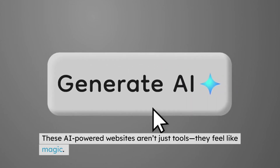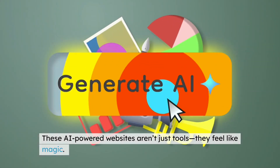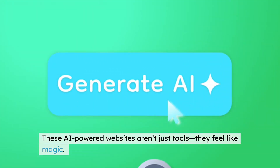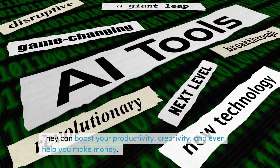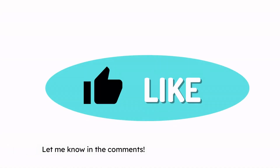Final thoughts: these AI-powered websites aren't just tools — they feel like magic. They can boost your productivity, creativity, and even help you make money. Which one will you try first? Let me know in the comments.